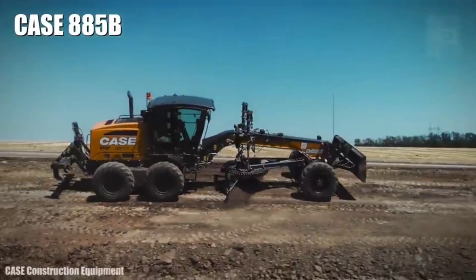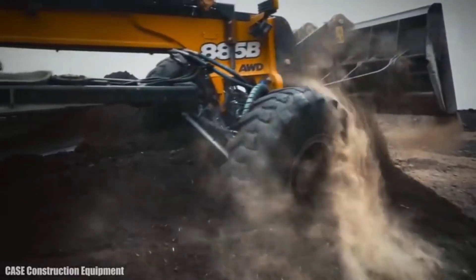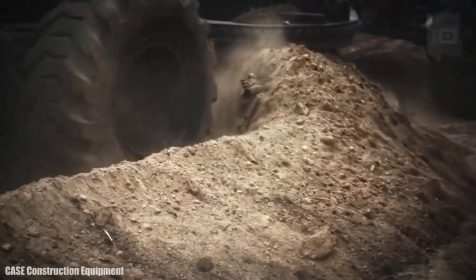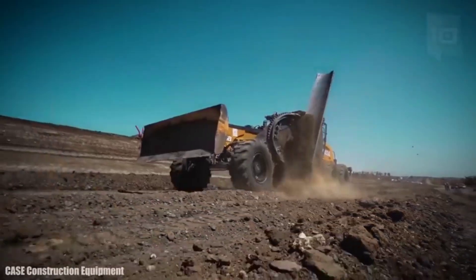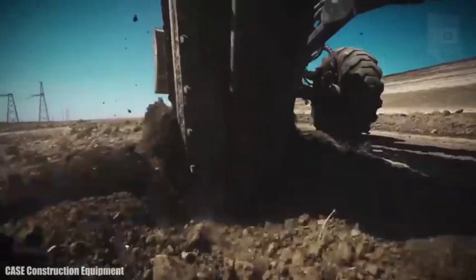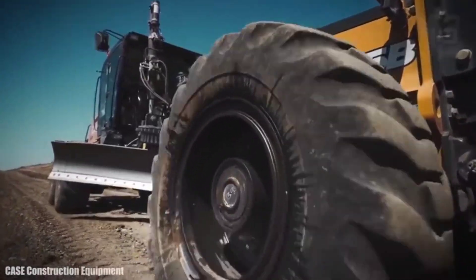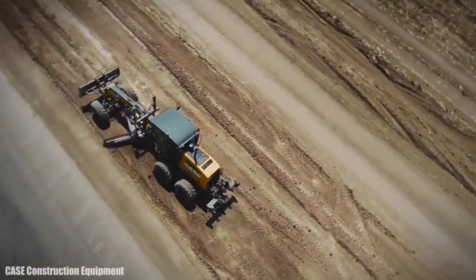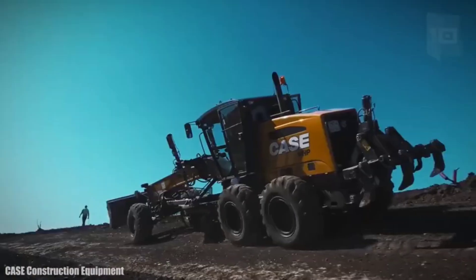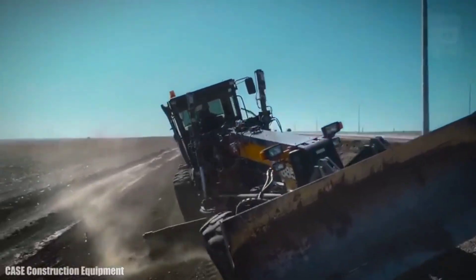Number 10: Case 885B. It is an efficient and cost-effective motor grader made in the United States, designed to move the most material with the least fuel consumption and to be comfortable and safe for the operator. It measures 28 feet in length and weighs 42,000 pounds. It has an engine with 220 horsepower and 726 foot-pounds of torque. Its front blade is 8 feet wide and has a blade pull force of 21,400 pounds. It can reach a maximum speed of 27 miles per hour and has a 90-gallon fuel tank.